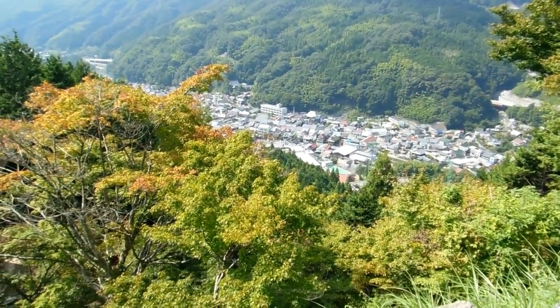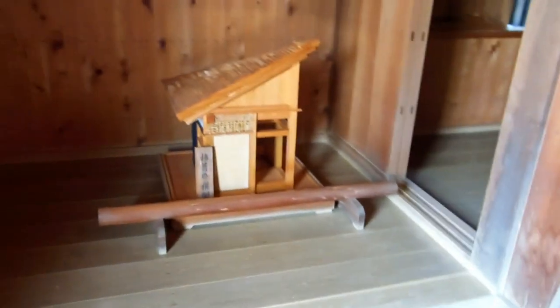Looking down over everything — this is the main keep. Once you got up to here you had the main family, the local lord, living in here. This is obviously the most well-defended part of the castle. There's a bathroom with an old-style Japanese toilet — you squat and hold on to that vertical piece of wood as a handle. We've actually got a video on one of our playlists on the history of Japanese toilets. That's the Daimyo's room — where the local lord would have sat and greeted visitors. There are a couple of rifles on the wall as well.